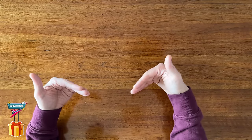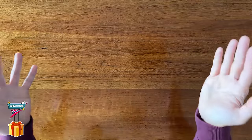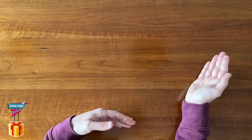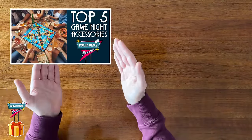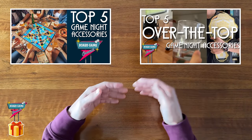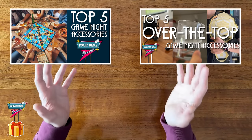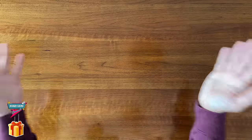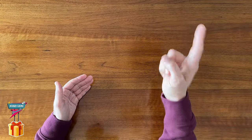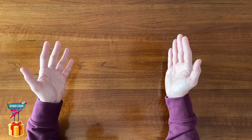I've got a few gamers to shop for this year myself, so I'm always open to good suggestions. And if you want even more gamer-related ideas, maybe check out my videos for my top 5 game night accessories and my top 5 over-the-top game night accessories, which have a slew of must-haves for those that love hosting game nights. Thanks so much for watching, thanks for liking and subscribing, and I'll see you next time here on Board Game Casual.